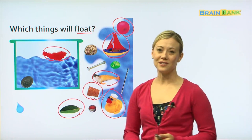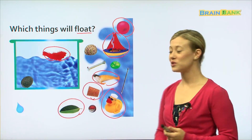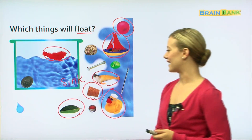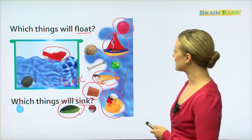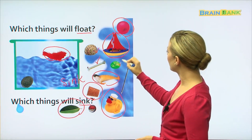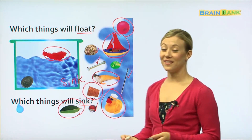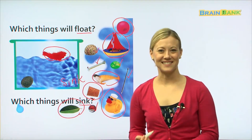All the remaining objects do not float — so what do we call it when we put something in water and it goes to the bottom? Very good — the opposite of float is sink! So which things will sink? We have the shell, the screw, the button, the nail, and the marble — and those things will sink. I hope you enjoyed the game and reading the book with me. Study hard at home and I'll see you next time, bye!